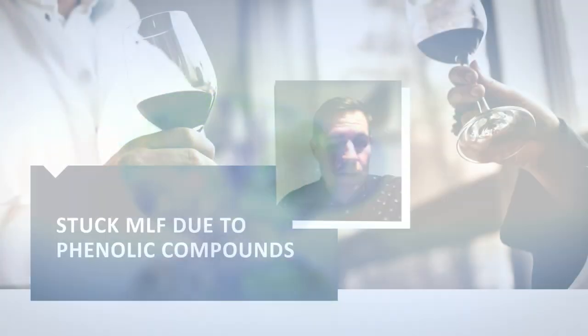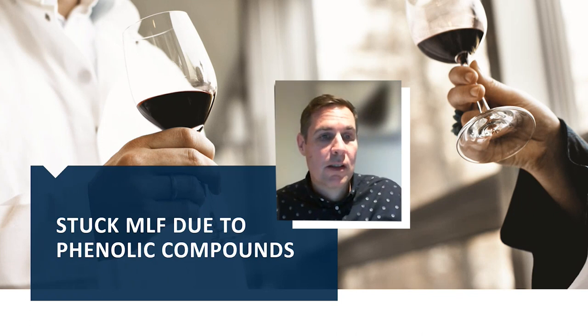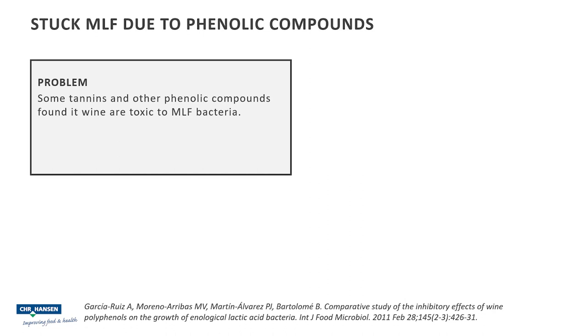Hi, thanks for tuning in to our short video on stuck malolactic fermentation due to phenolic compounds. So what is the problem with these phenolic compounds? Unfortunately, some of the tannins and other phenols such as phenolic acids that are found present in wine, particularly red wines, have toxicity towards malolactic bacteria.